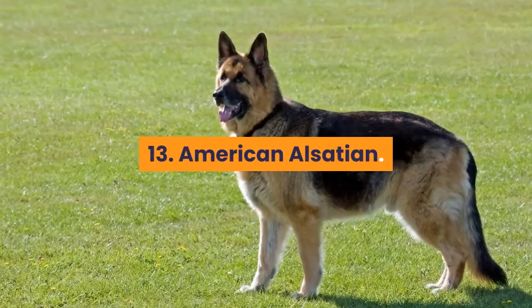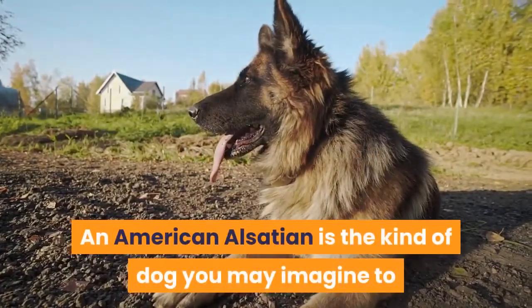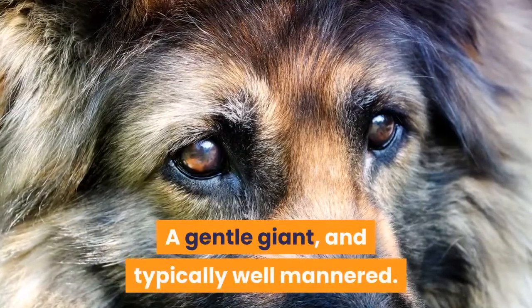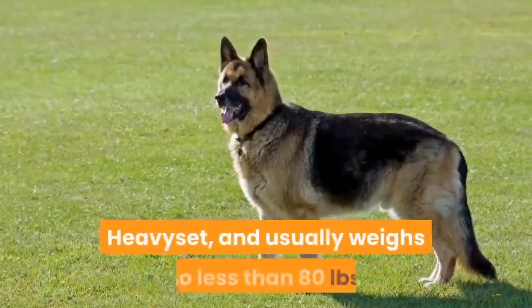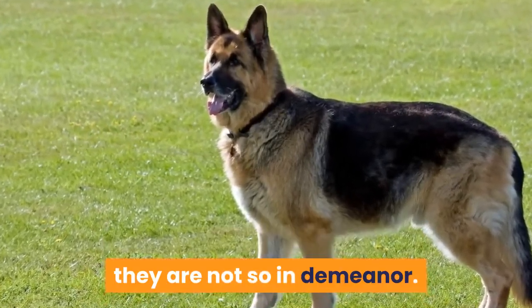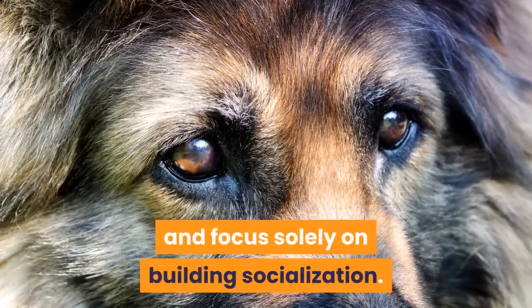13. American Alsatian. An American Alsatian is the kind of dog you may imagine to be in the Game of Thrones series due to their wolf-like looks. This breed is also a gentle giant and typically well-mannered — brave but kind-hearted, heavy-set, and usually weighs no less than 80 pounds. Although these dogs seem aggressive on the outside, they are not so in demeanor. They are not in demand for work and focus solely on building socialization.